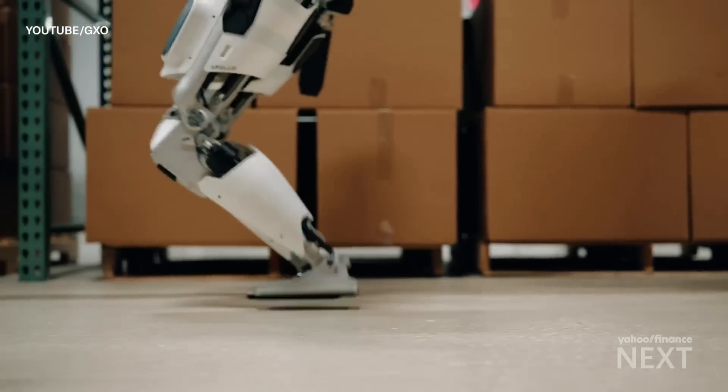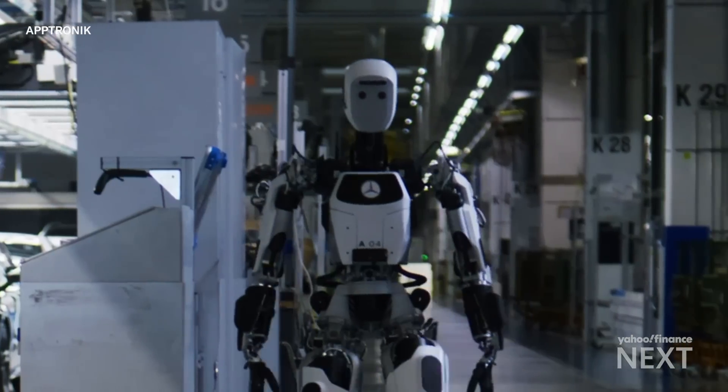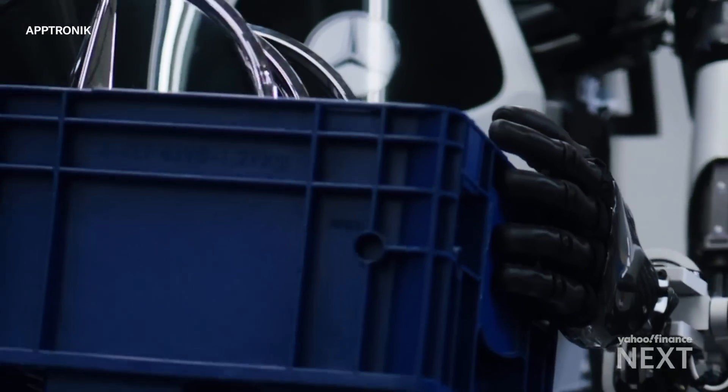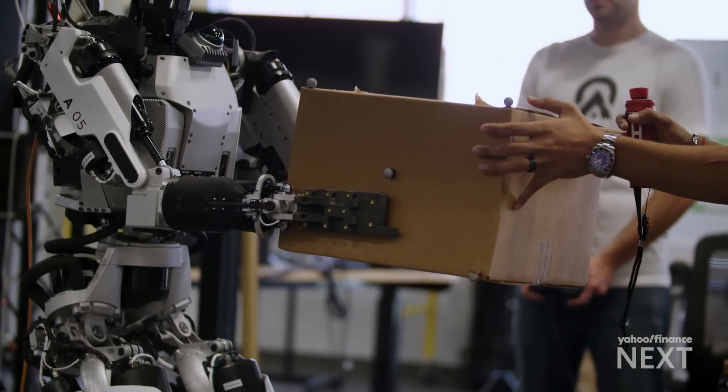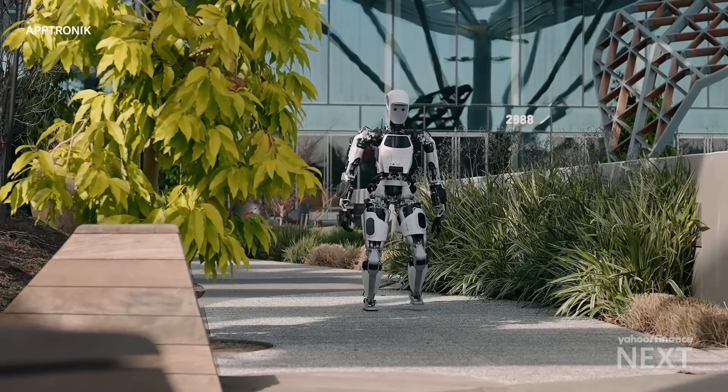Apollo is preparing to tackle its first job, with Aptronic deploying the humanoid inside logistics provider GXO's warehouses. It's also working with Mercedes-Benz to integrate the robots into the carmaker's manufacturing line. There are still questions about safety — physical safety with robots working alongside humans, but also cybersecurity and the potential for hacking. Safety needs to be built at the hardware level, at the chip level, and at the software layer — and probably also in the cloud, where you have the ability to connect to it and stop it as needed.